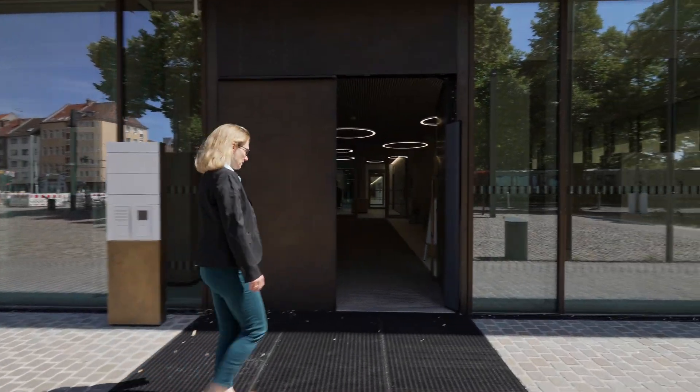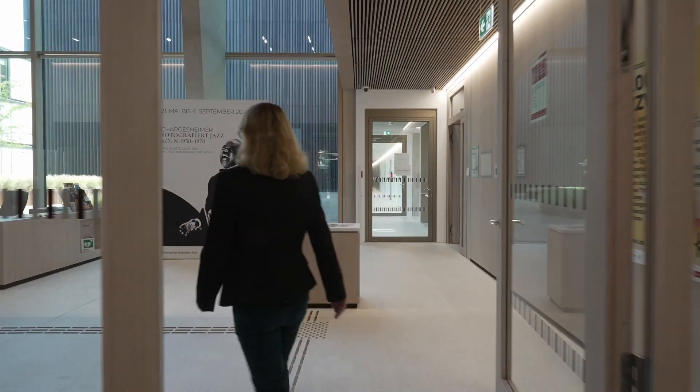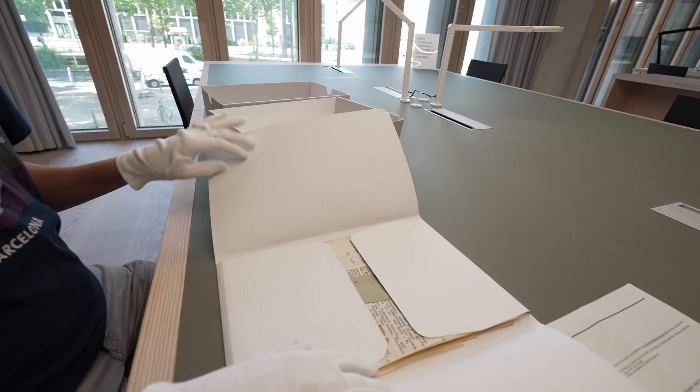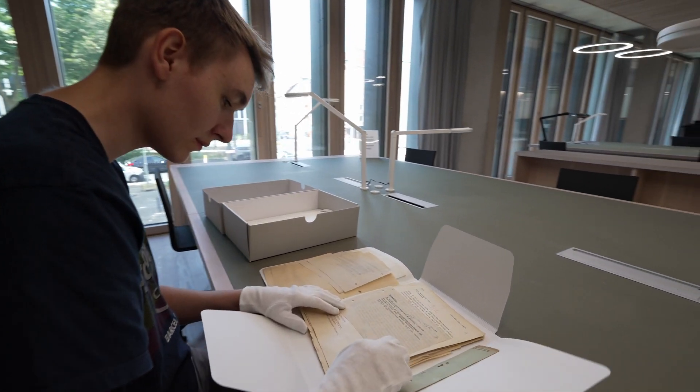Wir sind hier im Neubau des Historischen Archivs der Stadt Köln und des Rheinischen Bildarchivs. Dieser Neubau ist von Felix Wächter und seinem Team nach unseren Vorgaben errichtet worden. Die Vorgaben sind zum einen, dass wir ein BürgerInnenarchiv sind. Das bedeutet, dass jeder und jede, die Fragen an die Stadtgeschichte hat, hier in das Haus kommen kann und dann Unterlagen vorgelegt bekommt, die Antworten auf diese Fragen anbieten und liefern.